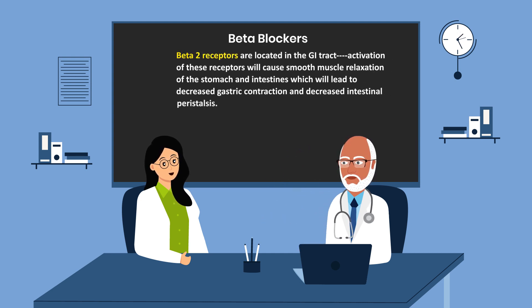Beta-2 receptors are located in the GI tract. Activation of these receptors will cause smooth muscle relaxation of the stomach and intestines, which will lead to decreased gastric contraction and decreased intestinal peristalsis.